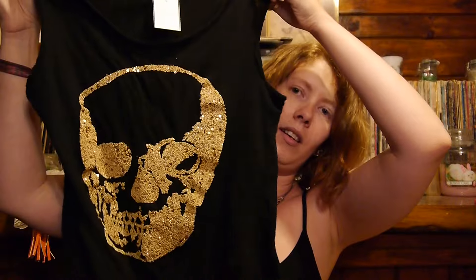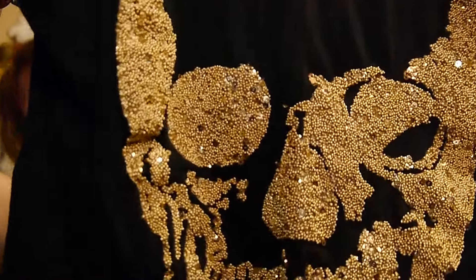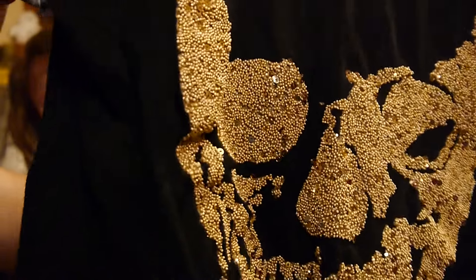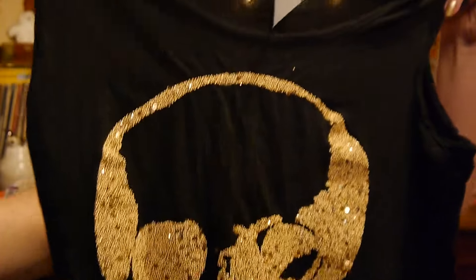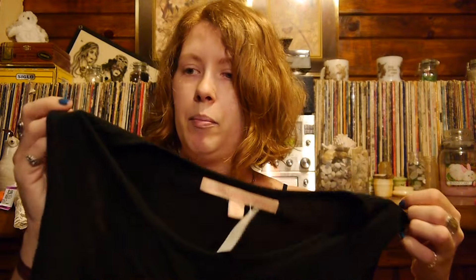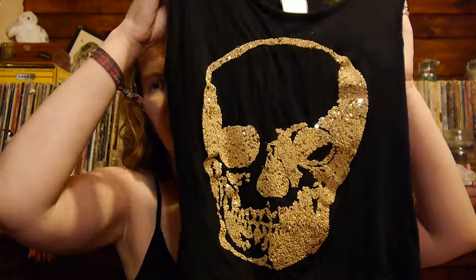And this was actually the first item that I saw when I was at this Savers. I thought this top was really neat looking. They're actually like little — almost like beads — they really remind me of like sprinkles. But they look to be completely intact, and the shirt is not like pilled or faded or anything. So I was really excited to find this, and it was only $3.99.